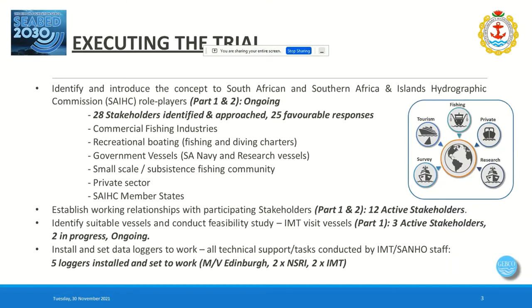They targeted commercial fishing industry, recreational boating, government vessels including the navy and research vessels, small-scale subsistence fishing communities, private sector, and SAIC member states. Currently there are 12 active stakeholders, of which three have data loggers on board, two are in progress, and one more looks likely to join soon.